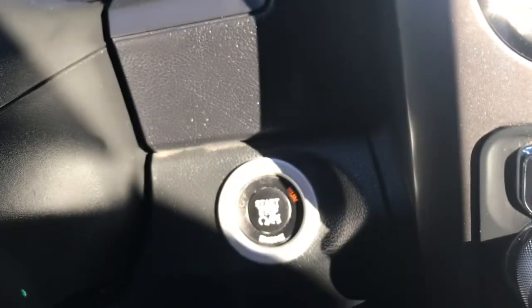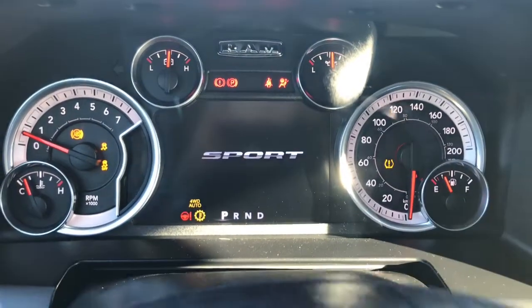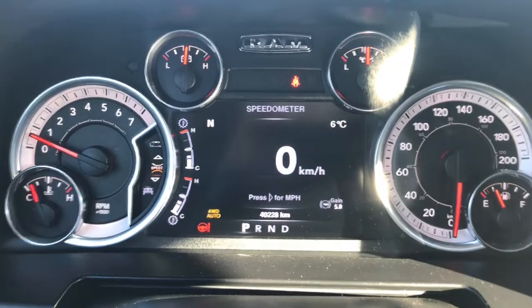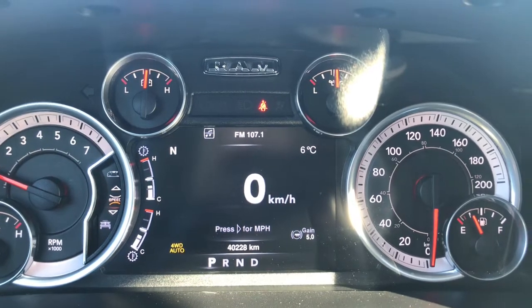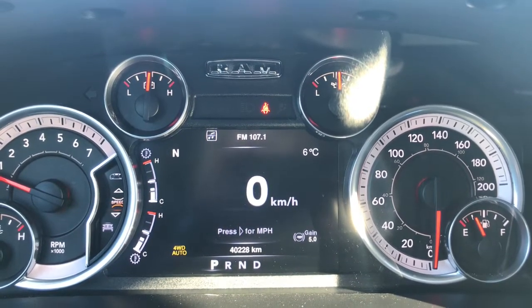Now she is an easy push-button start, so I'll just go ahead and fully start her up for us. We have your traction control, your ABS, currently sitting at 40,228 kilometers — so tons of life left in her. Do speak to one of our finance managers about any extended warranty that you may wish to purchase just to make sure that you are fully covered.